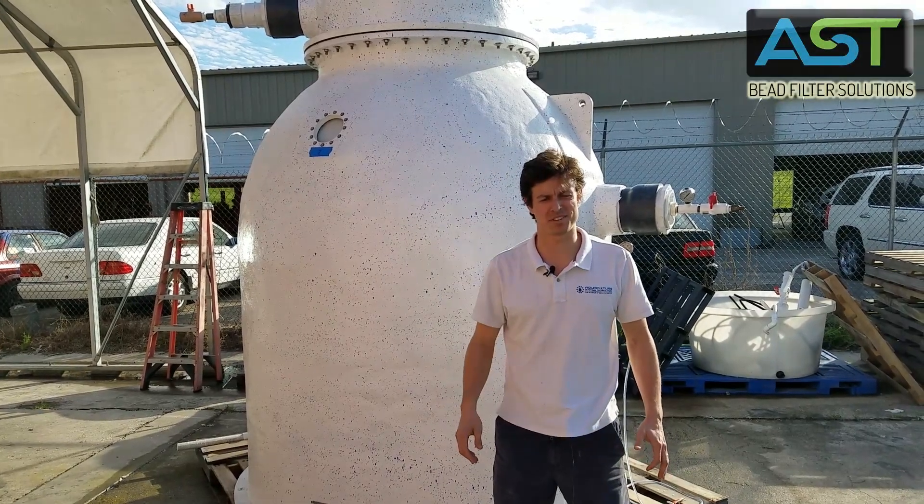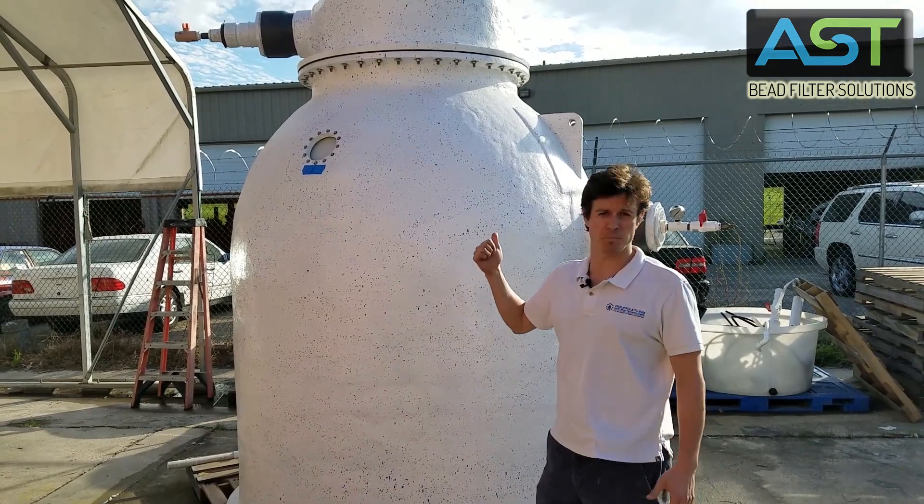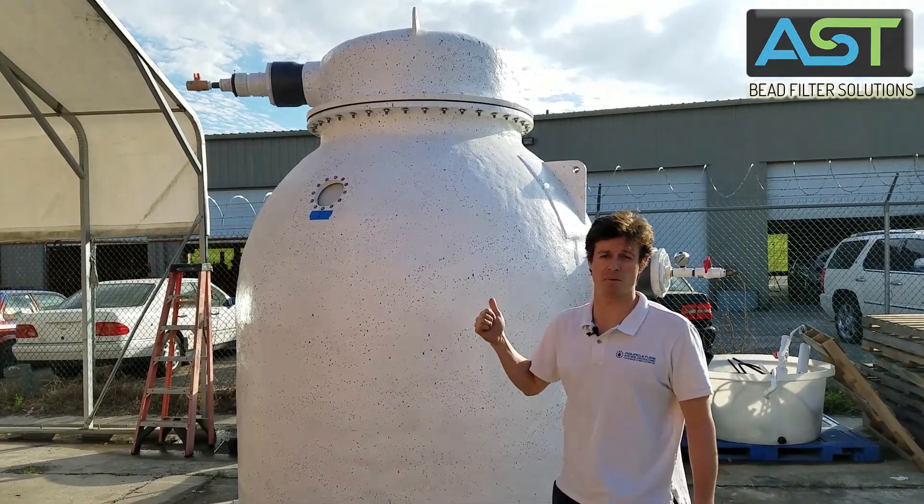Hey, I'm Paul Begay, ASC Systems Designer. So behind me we're looking at the HPPG 50, the 50 cubic foot high-profile poly geyser.